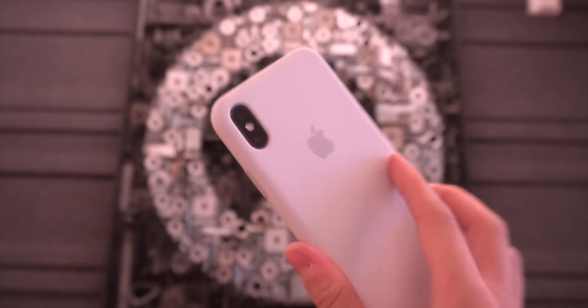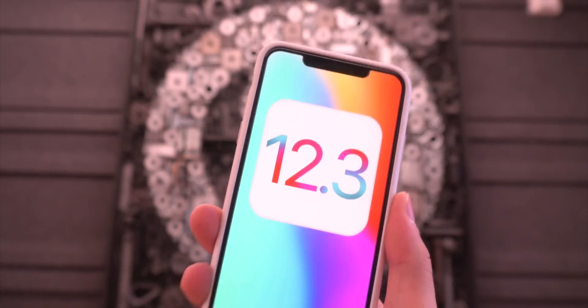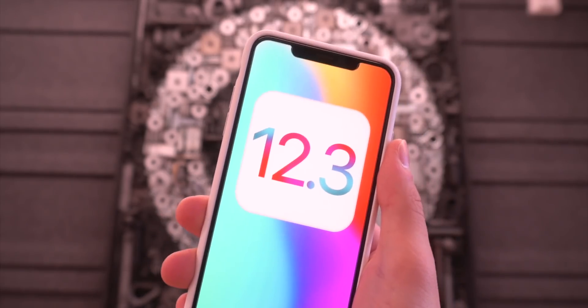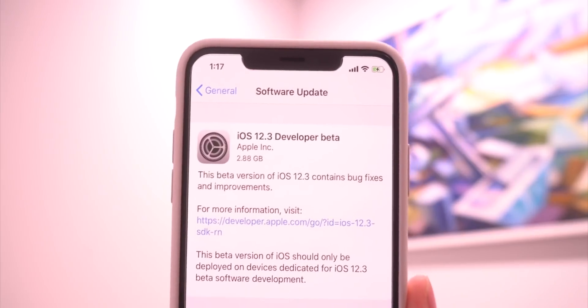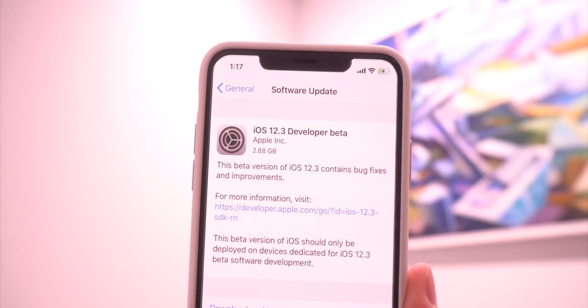As of recording this video, it's hard to tell what's new in this beta just yet. I just wanted to make this video to let everyone know that a new beta for iOS 12.3 has been released by Apple. The description for new beta updates right when Apple launches is always very vague.